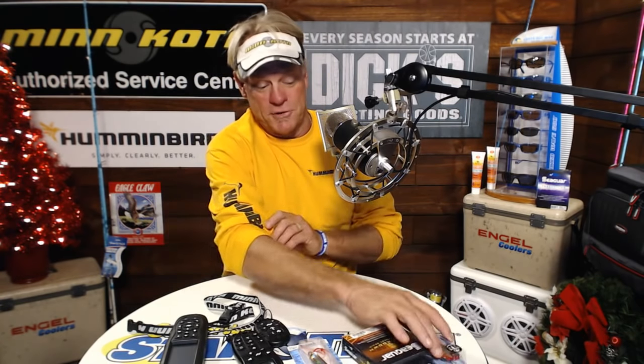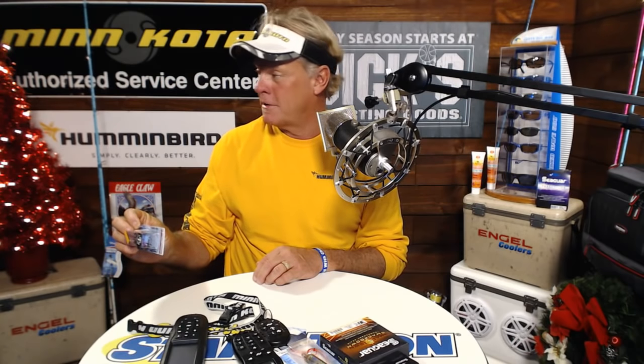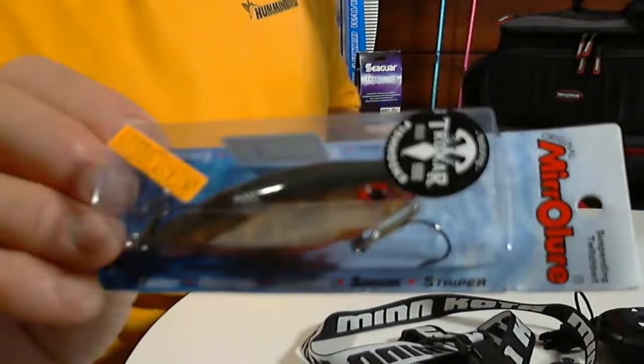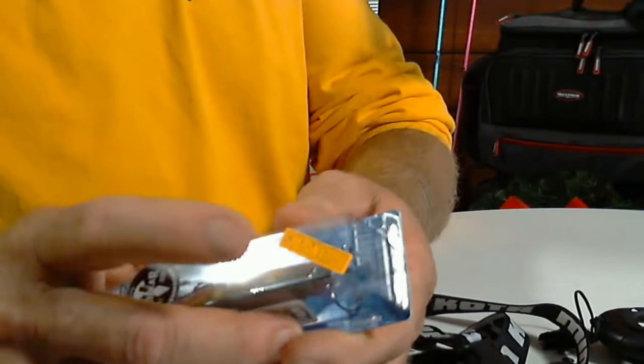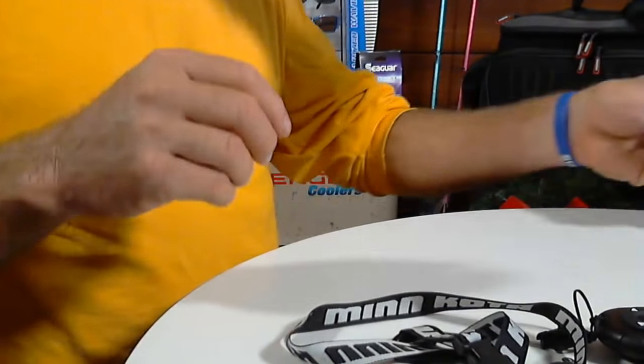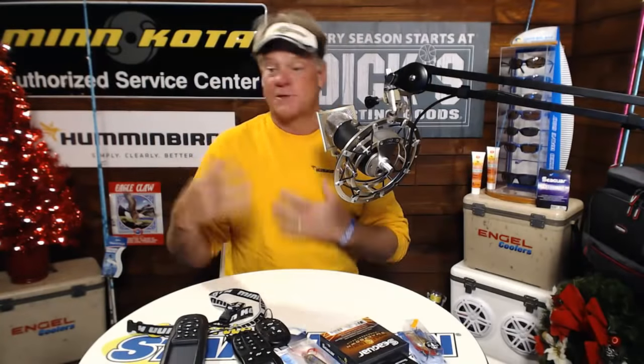Best lure in the home of Sasa? Billy Henderson will tell you it's the Mirrodine. He loves it, especially the one with the Mugan hooks on it — you can get it right there at Dick's with the orange sticker on it. Be careful of those hooks because it's the sharpest hook I've ever put through my finger.